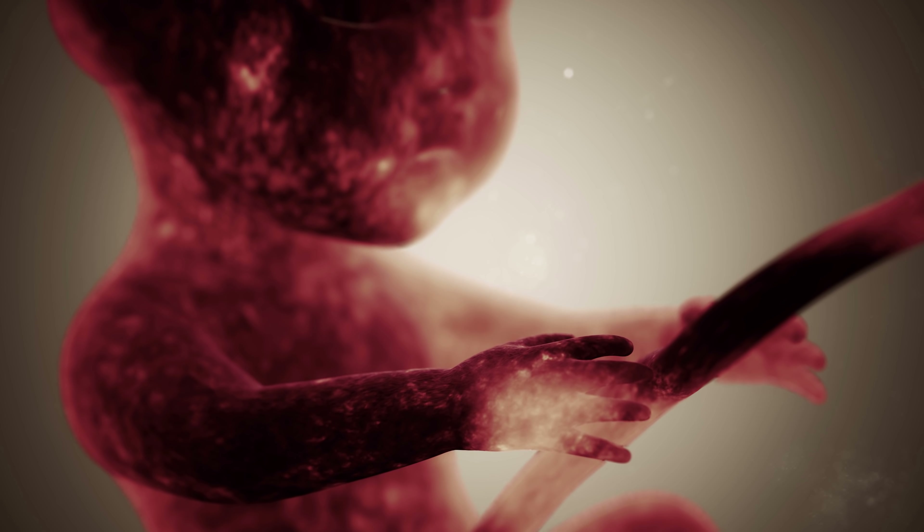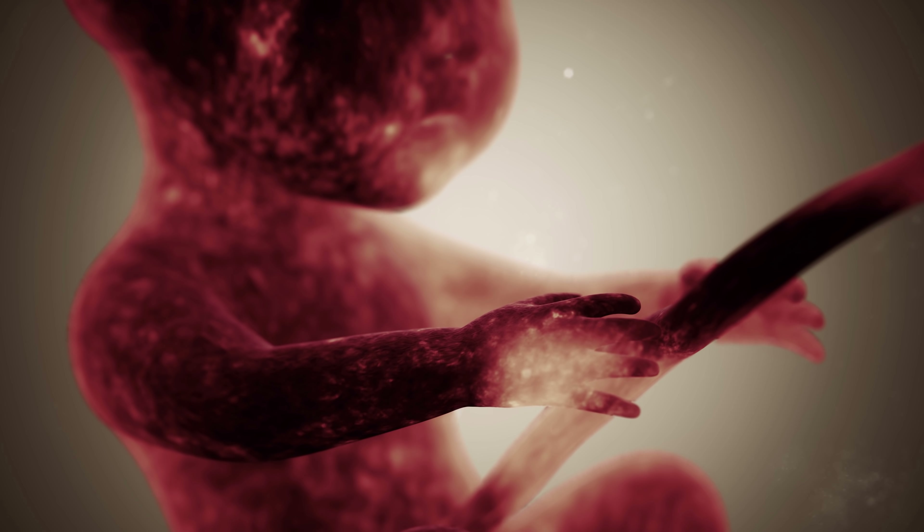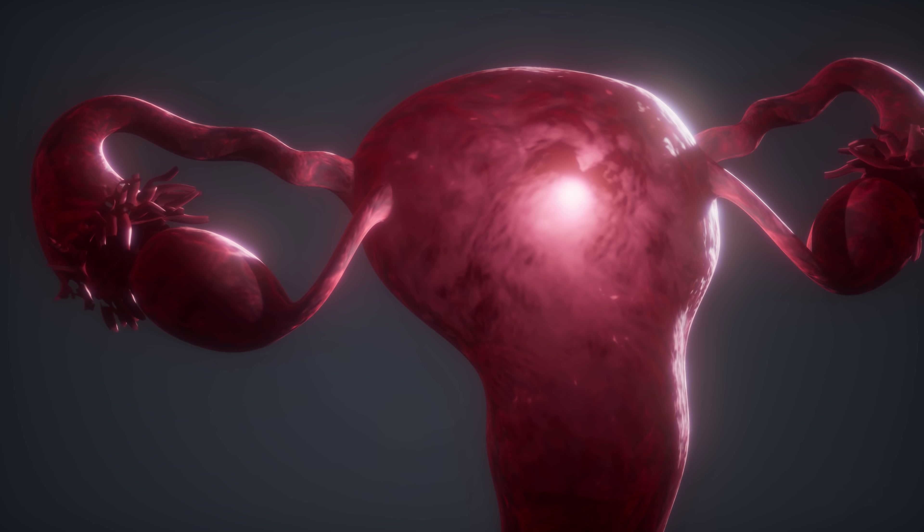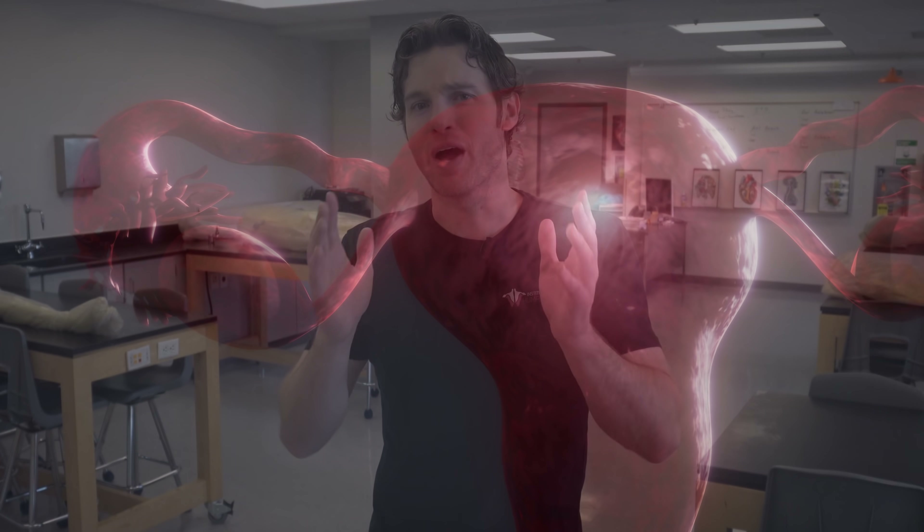So we're going to tackle that. We're also going to show you something really awesome — we have a fetus that's 26 to 28 weeks along, but it's 30 years old. This has educated thousands of people on anatomy and embryology, and we're going to compare the size of the fetus to an actual regular-sized uterus. So let's get right into this peeing when you're pregnant.